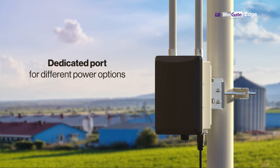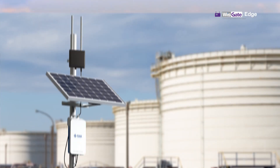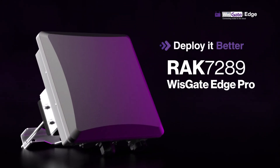With a dedicated port for different power options, and a dedicated battery kit with a solar panel option that you can include with your gateway purchase, you can now build solutions on the fly. Unlimited options. RAC Battery Plus Kit. Get the RAC7289 WisGate Edge Pro.